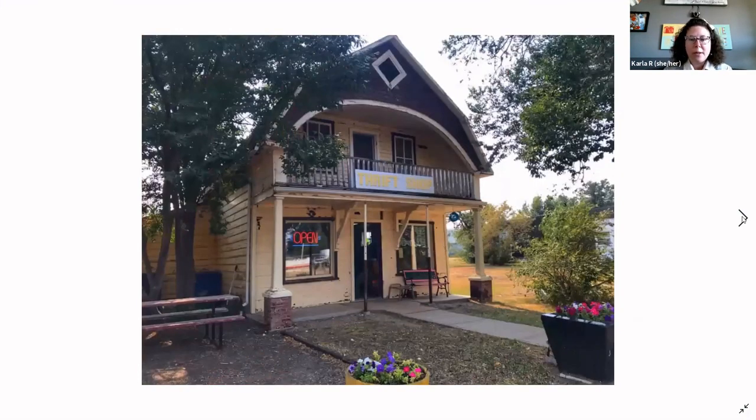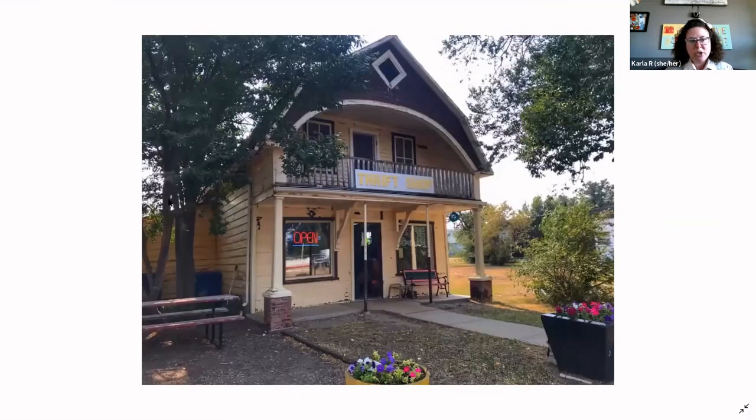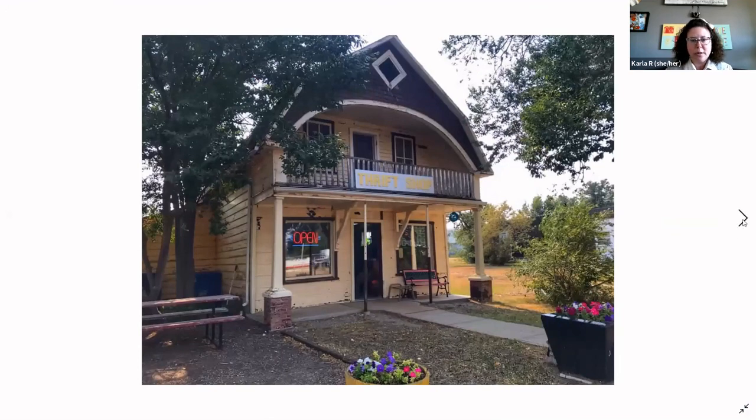We walked around the town a little bit afterwards and found a thrift store. We found out it's actually the first building that was built in Willow Bunch and it's still standing. A number of these historic building signs let you walk around to see what buildings once looked like — some are still there, some are missing. But it is nice to know what was there before.